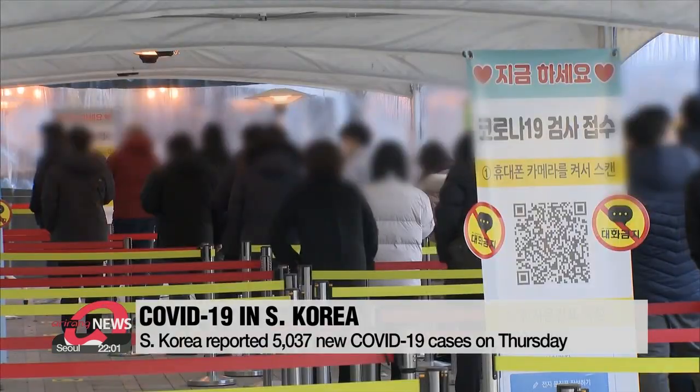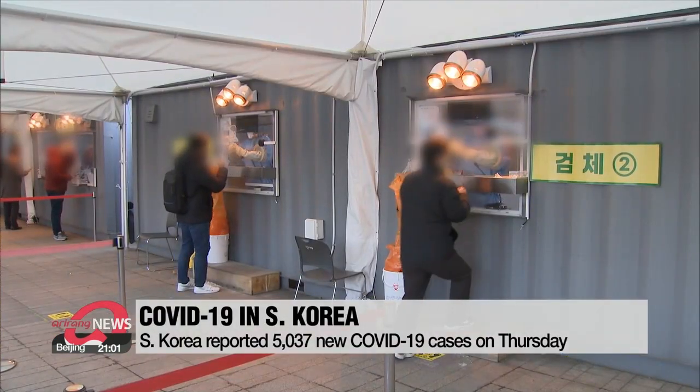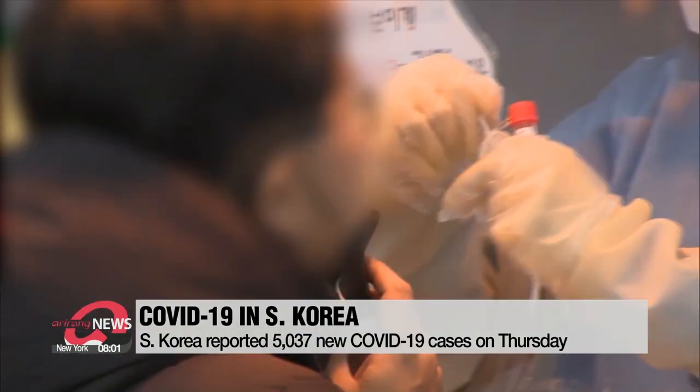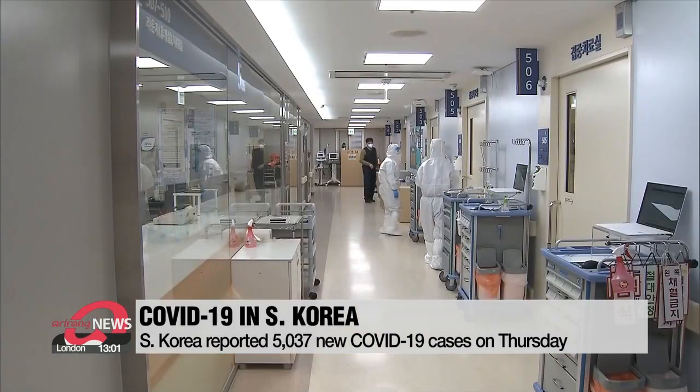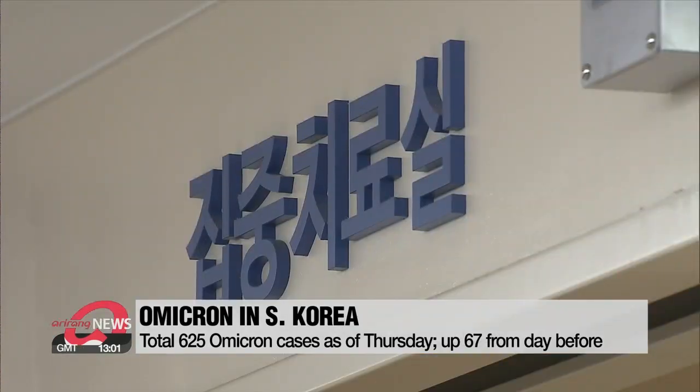South Korea reported 5,037 new COVID-19 infections on Thursday, down around 400 from the day before. However, the number of critically ill patients continues to remain high at 1,145. The country also reported 67 new Omicron cases, bringing the tally so far to 625.